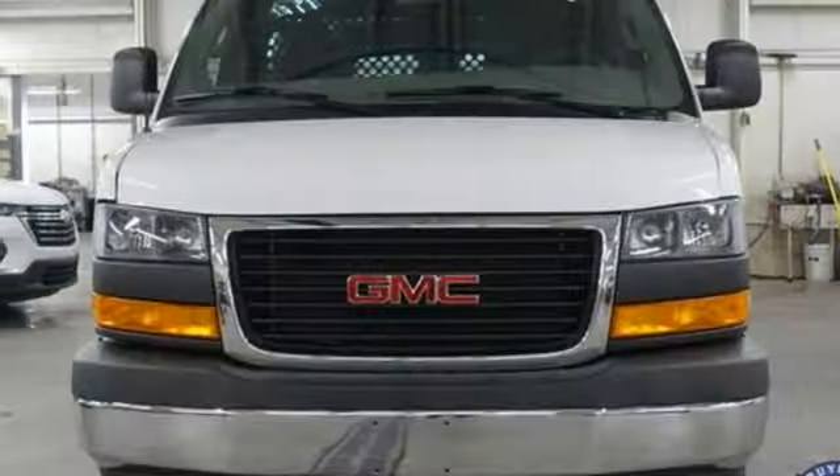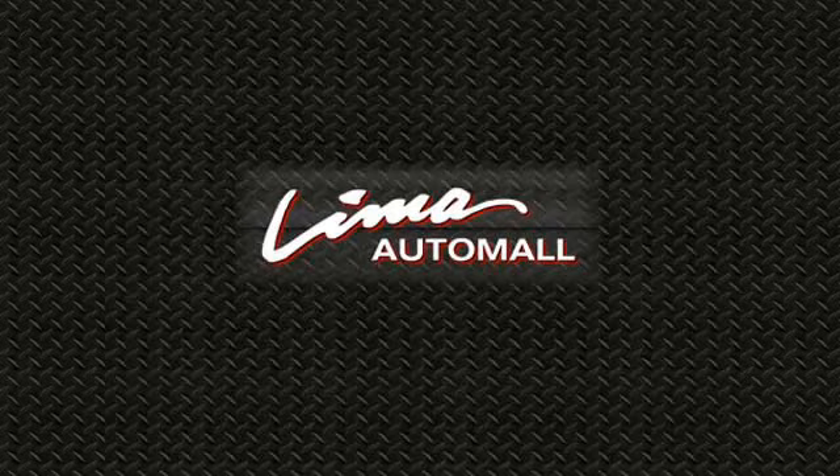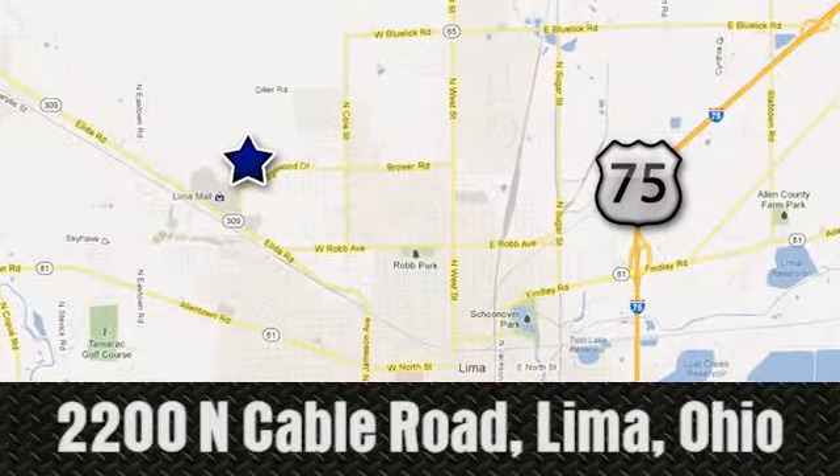See what it can do for you when you take it for a test drive. Right on the corner, and always right on price, Lima Auto Mall Chevrolet Cadillac, 2200 North Cable Road in Lima, Ohio.